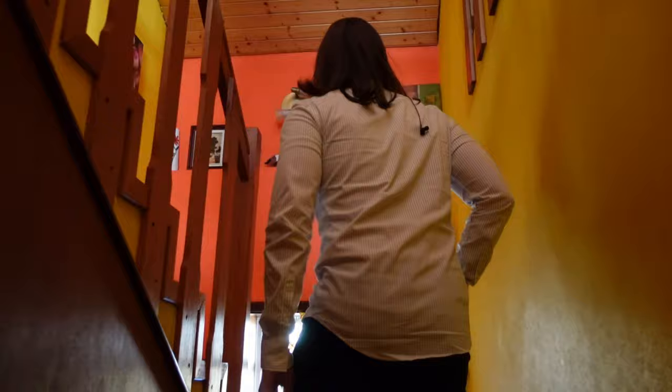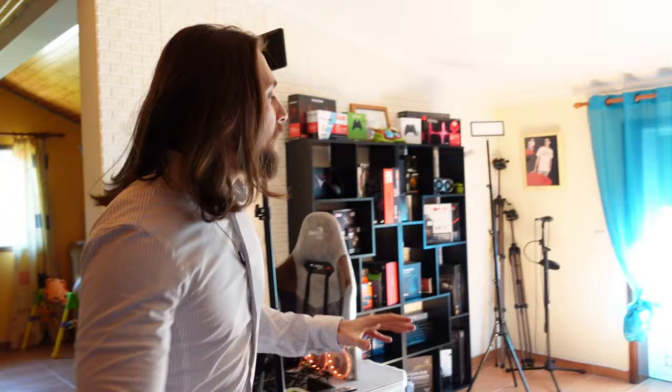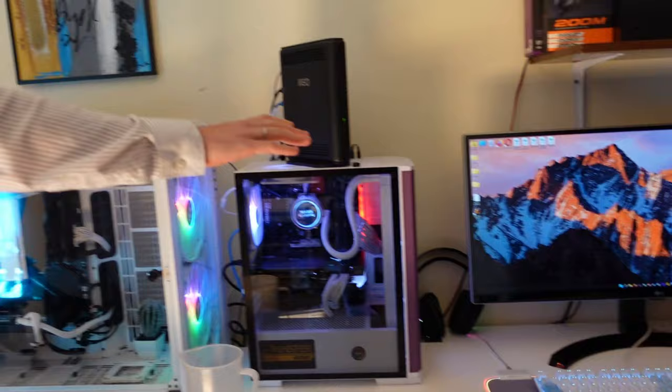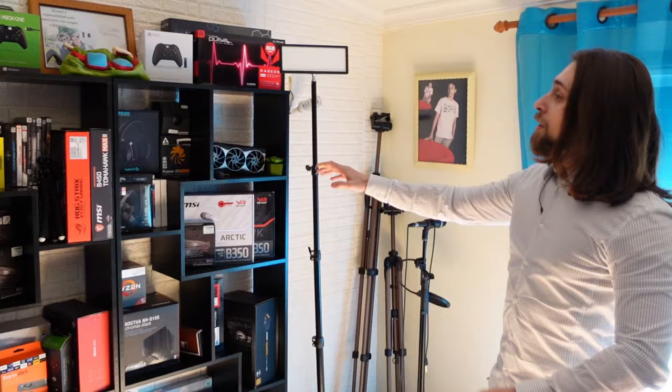That's my place to work. Let me just check if the microphone is recording everything correctly — yes it is. So this is my part on the second floor of the house — this is where I work. It is now revamped, as you can see. It wasn't like this before, but now we have two computers here: my main computer and the testing build.